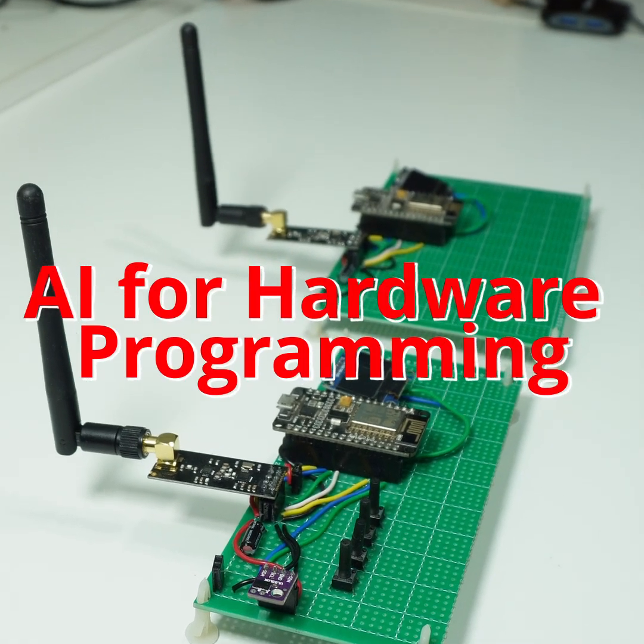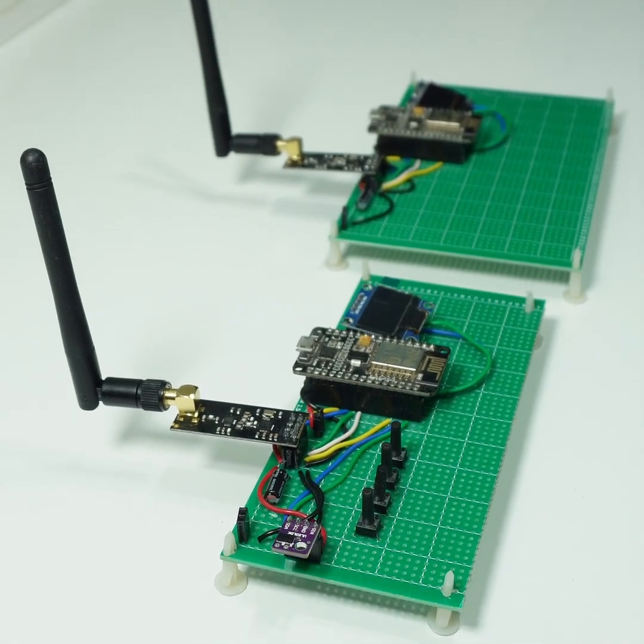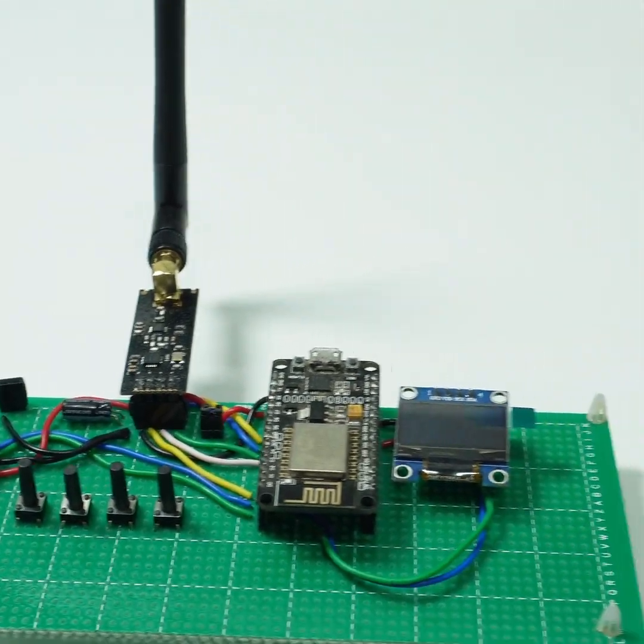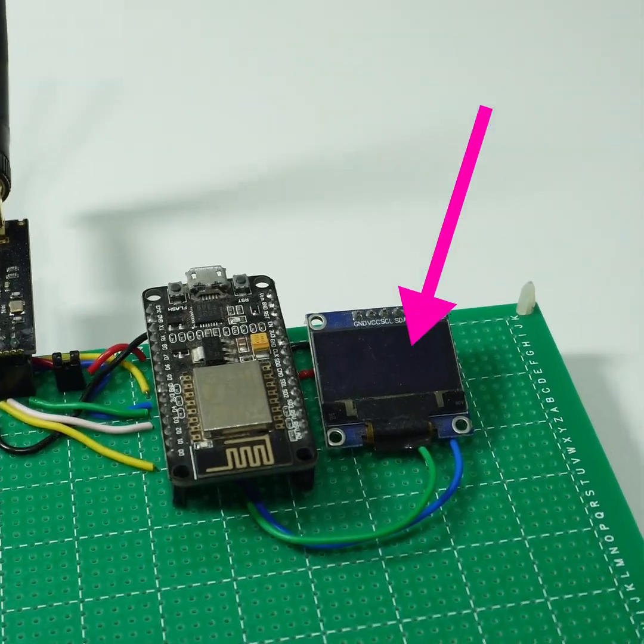For my next project, I made these modules — one as a transmitter and the other as a receiver. The transmitter has a distance sensor, and its data is sent wirelessly to the receiver where it's displayed on a small OLED.